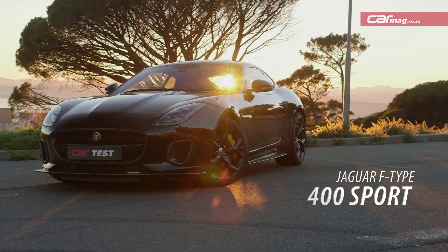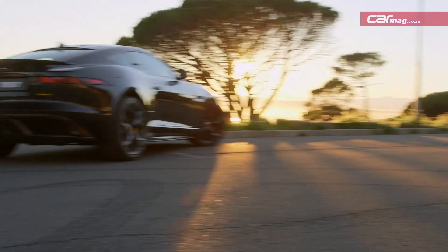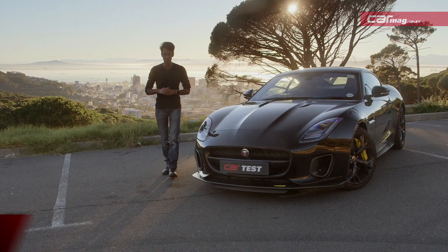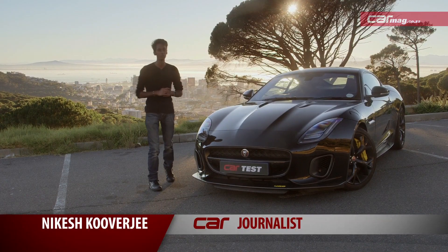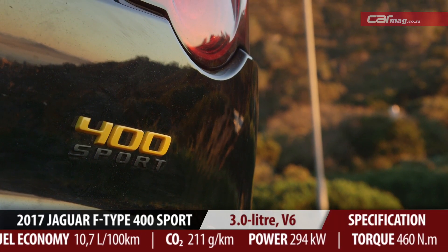What we have here is the Jaguar F-Type 400 Sport. It's a special edition to celebrate the launch of the facelifted model. With this comes some special 400 Sport badges and, more importantly than that, there's 14 more kilowatts under the hood.